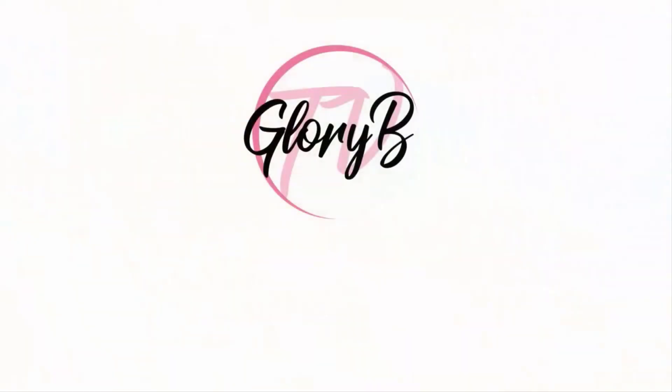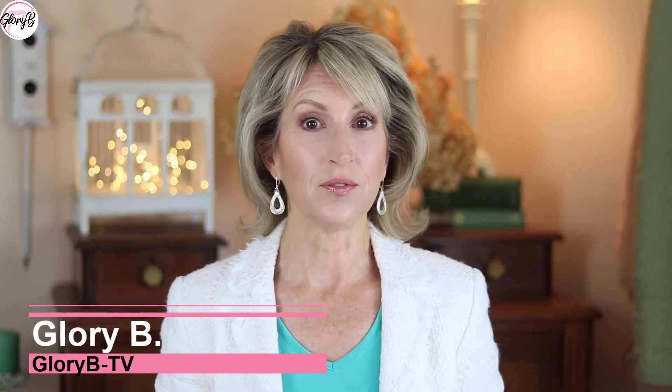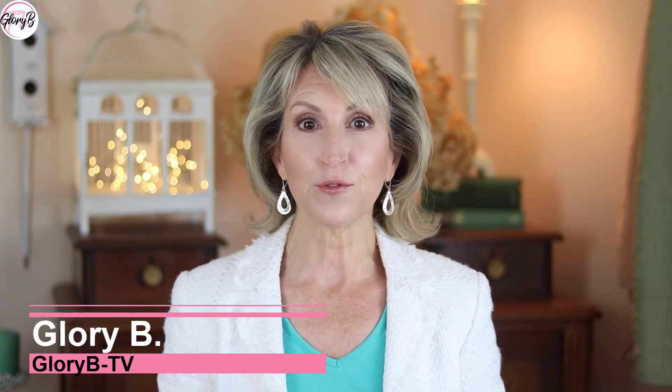What goes well with a retinol product? A Soothe and Recovery Cream. Hi, I'm Glory B and this is Glory B TV, a lifestyle channel for mature women who want to look fabulous, feel amazing, and age gracefully.